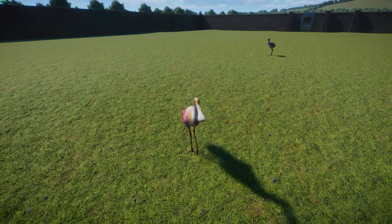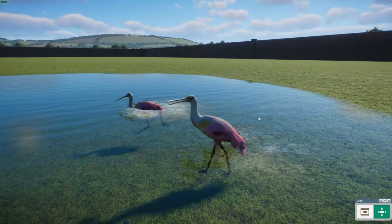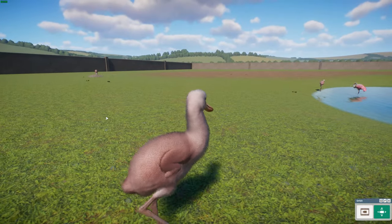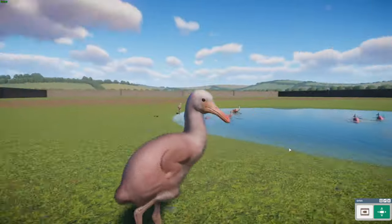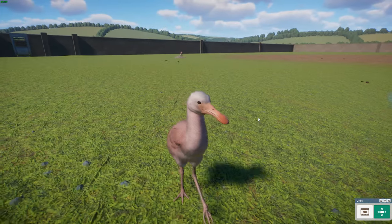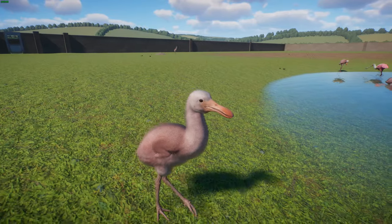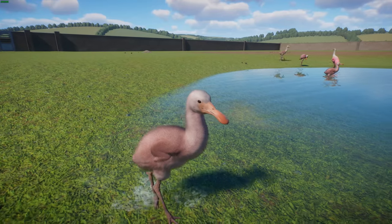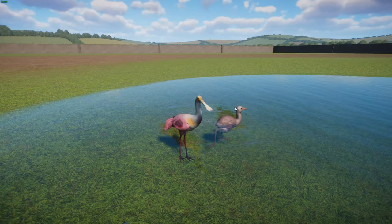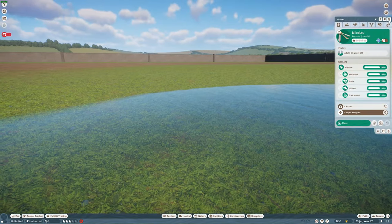For breeding, roseate spoonbills typically nest in shrubs or trees, often mangroves, and lay two to five white eggs with brown markings. Immature birds have white feathered heads, and their pink plumage is paler, as you can see. Their bill is yellowish to pinkish. They are at least Least Concern and very common, though information about their predation is lacking. Nestlings have been seen killed by raccoons, fire ants, bald eagles, and vultures. In 2022, an 18-year-old banded bird was discovered — the oldest known wild individual. Jen and Leaf did a wonderful job with these guys.